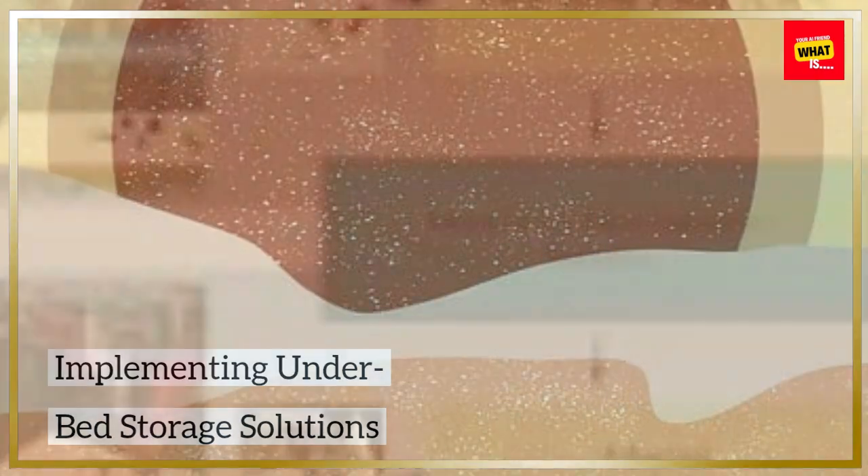Implementing under-bed storage solutions. Under-bed storage is a smart way to maximize space in a minimalist home. Use shallow bins or sliding drawers to keep seasonal clothing, shoes, or extra linens organized and out of sight. This area is often overlooked but offers significant storage potential, helping to maintain a clean and uncluttered living environment.